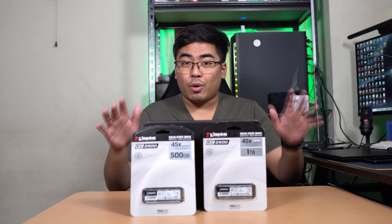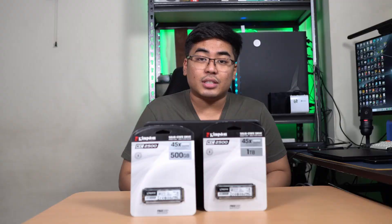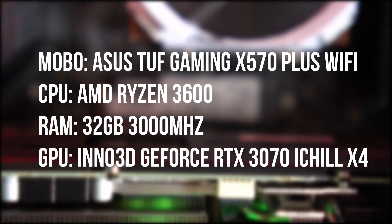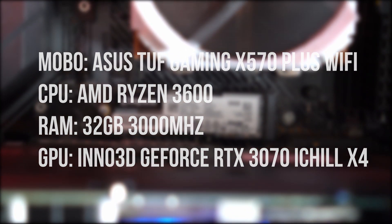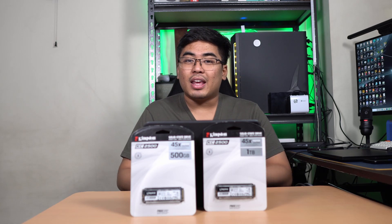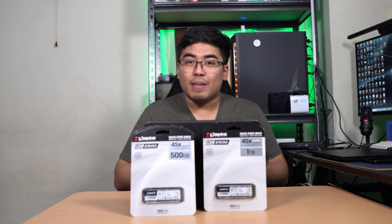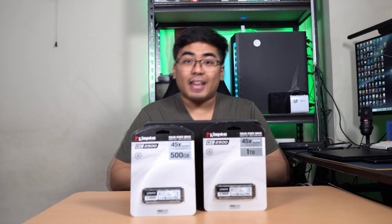Let's go to the benchmarks. But before that, let's talk about the hardware we're going to use. For the KC2500 SSD, we're going to use an ASUS TUF X570 board along with a Ryzen 3600 CPU. We're going to compare it with some of my existing HDD or SSD. I'm pretty sure that once I have the KC2500 in my PC, boot times for Windows and some applications and games will definitely improve. So let's check out these babies and benchmark them.